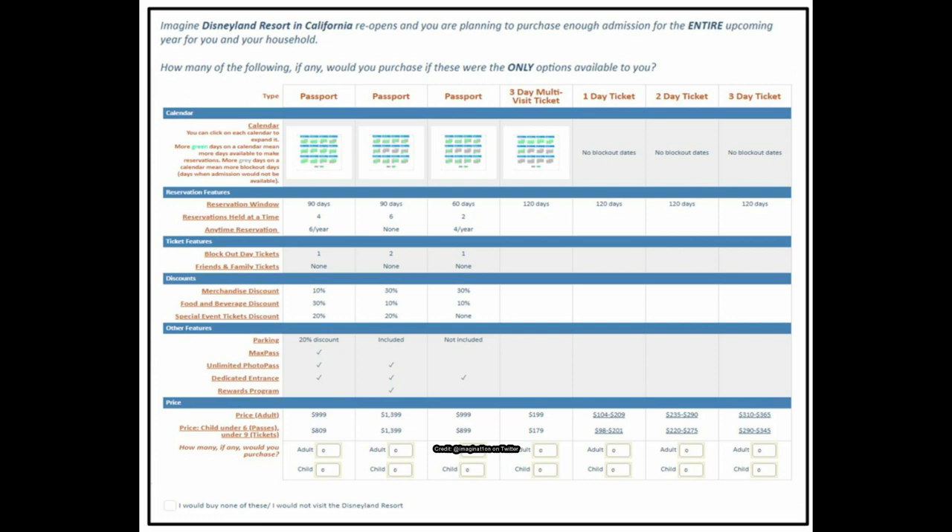The middle passport has the same merchandise discounts — 30%, 10%, 20% — and parking is included, but for a supposed $1,400 price I'd probably want at least one anytime reservation. The third option gives four anytime reservations per year, a 60-day window, one blockout day, no special event discount, and parking is not included.